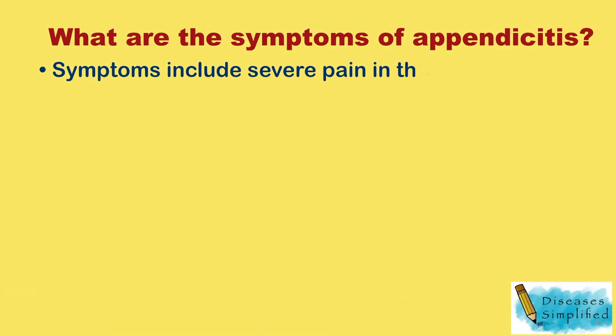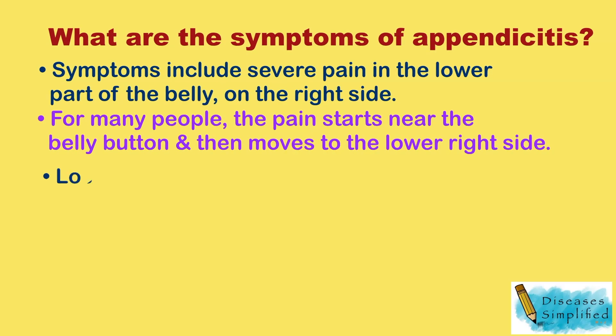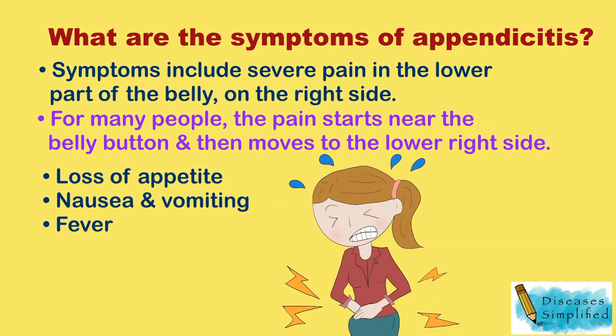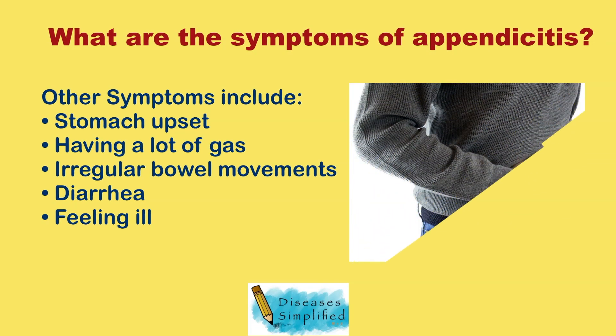Symptoms include severe pain in the lower part of the belly, on the right side. For many people, the pain starts near the belly button and then moves to the lower right side. Other symptoms include loss of appetite, nausea and vomiting, fever, stomach upset, having a lot of gas, irregular bowel movements, diarrhea, and feeling ill.